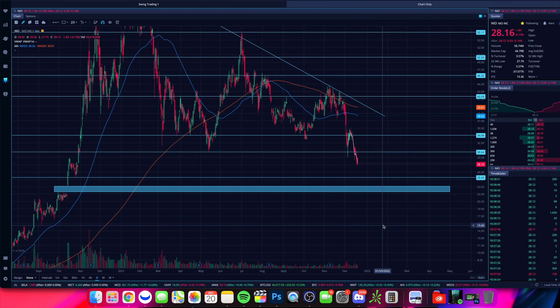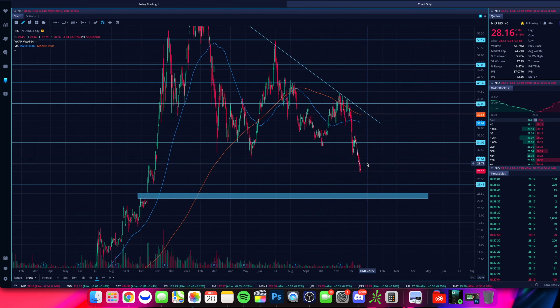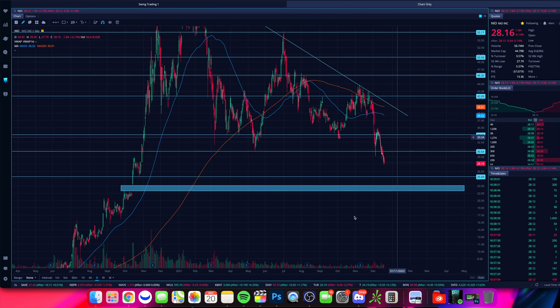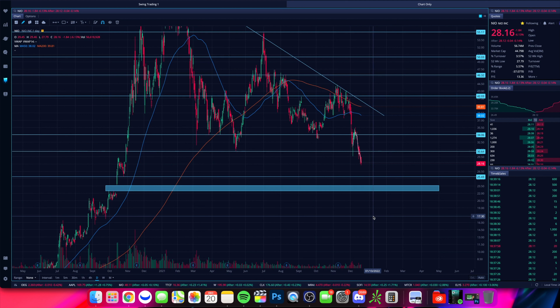NIO is obviously selling off. If you're a longer-term investor or even a short-term swing trader, the risk-reward starts to get very attractive under $30 per share. We could certainly see some more downside, but it's an EV company that is progressing with new models. We'll have to see how things play out over the next couple of months and years in terms of deliveries, but this is definitely getting very attractive the further down this stock goes.